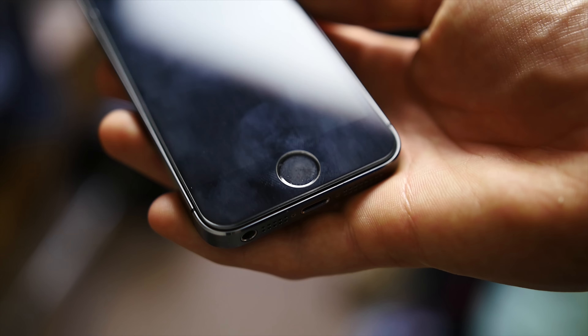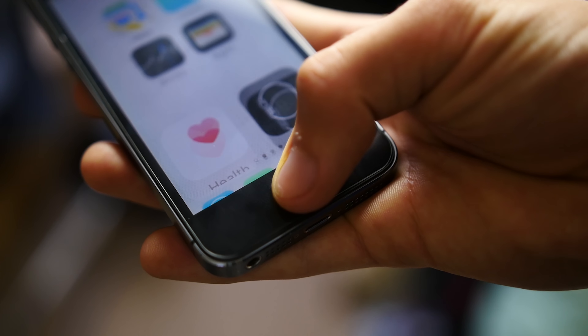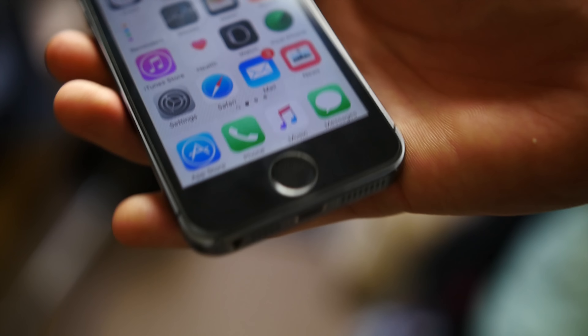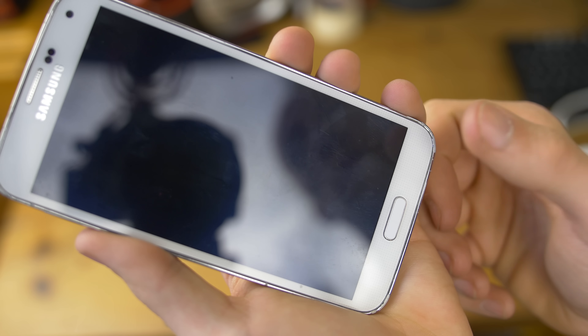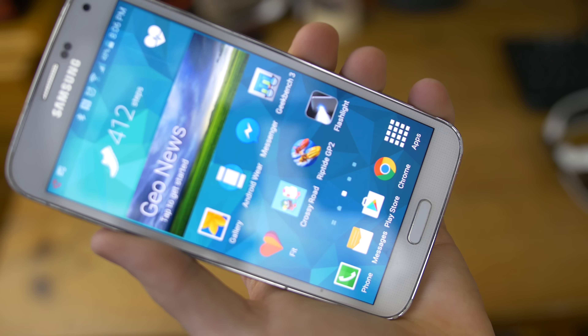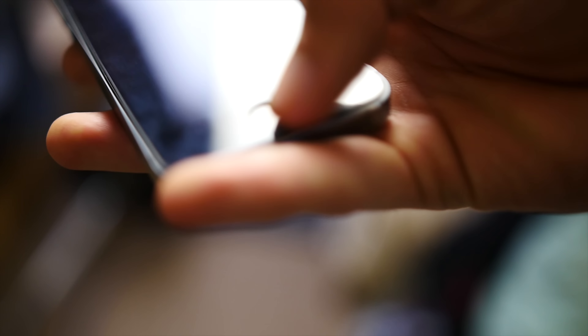Both have fingerprint scanners, which is nice to see on slightly older devices. The 5S has the first revision of Touch ID, and I prefer the speed, accuracy, and press-activation over the swipe method on the S5. The S5's swipe doesn't seem as great — I'd definitely prefer the 5S's pressing nature over that swiping motion.